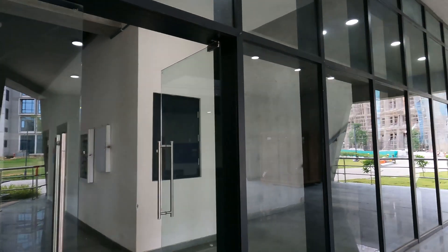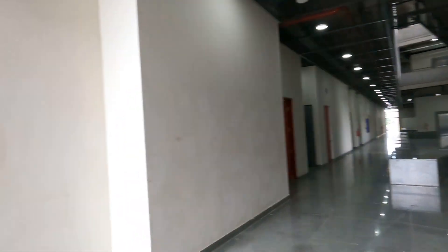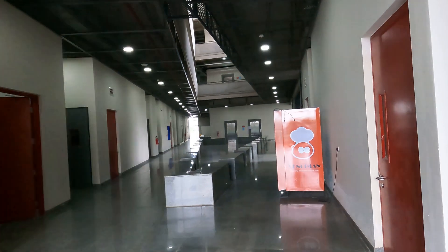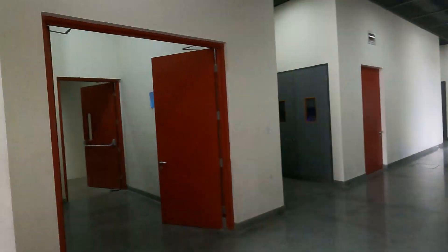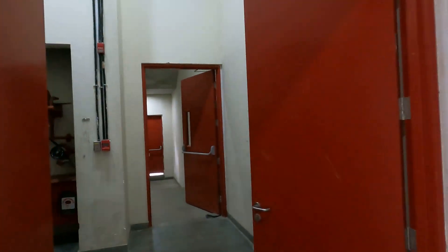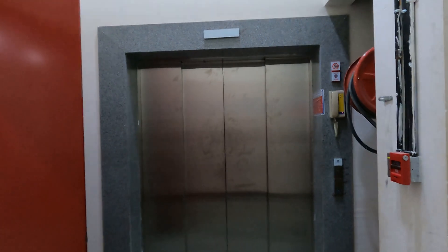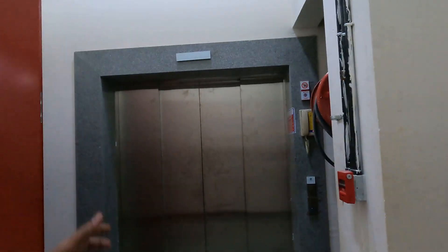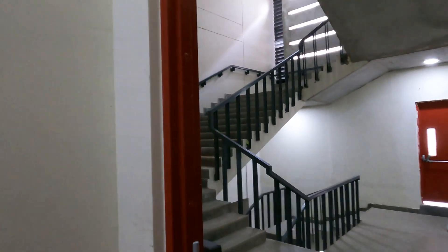Welcome to the chemistry department. As you can see, we have the washrooms at the end, and on the other side you can see two lifts are available. We also have a vending machine available. Here we have the emergency exit staircase. As I also showed in the last vlog, every department will have these large lifts for transporting heavy equipment from one floor to another, and we also have an emergency staircase.